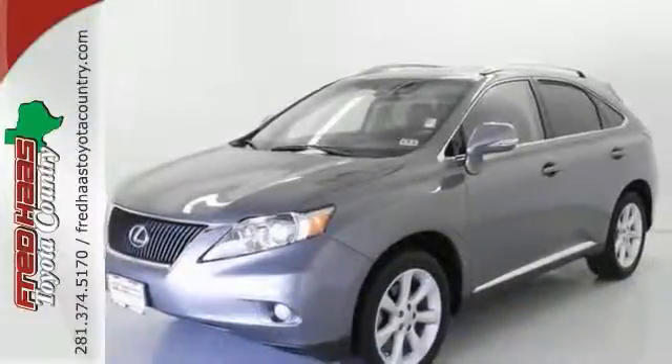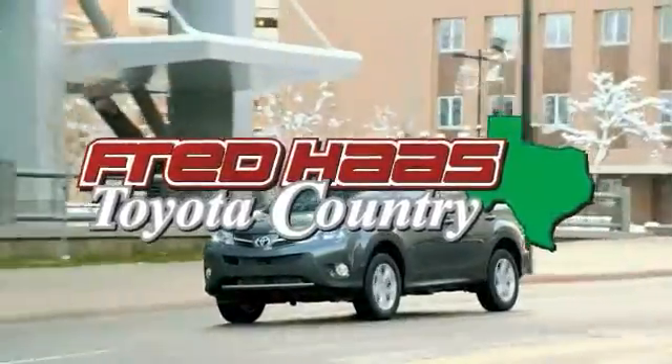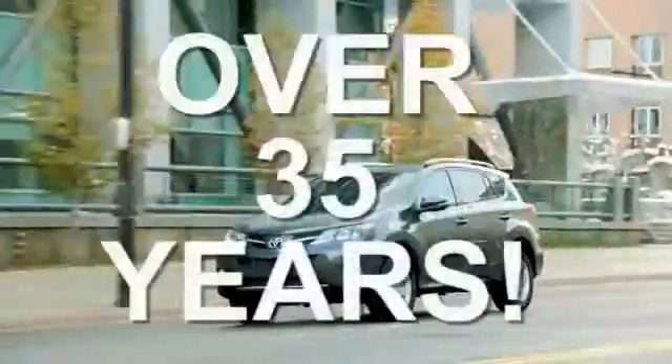Come take a test drive today. Fred Haas, proudly serving our community for more than 35 years.